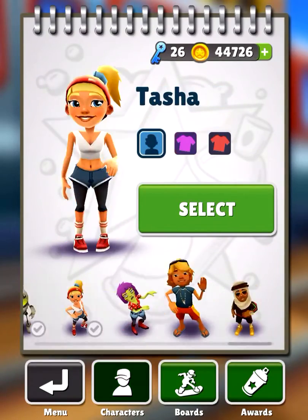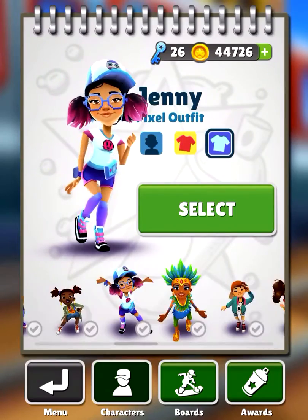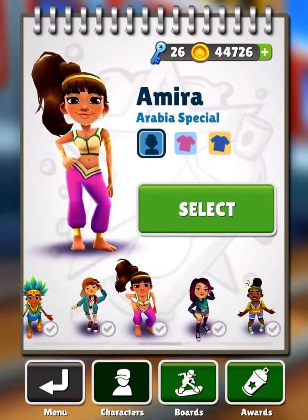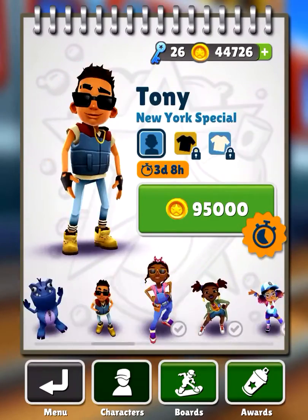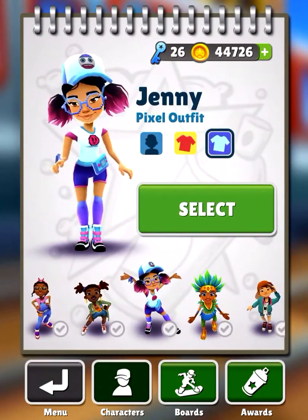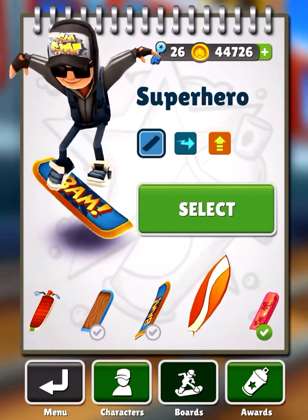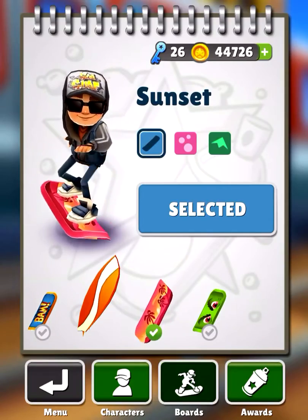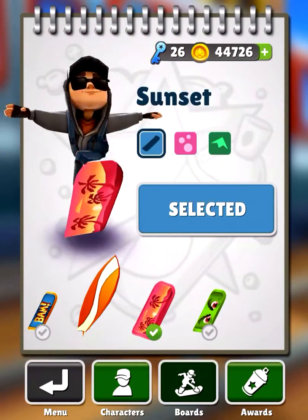My favorite character is probably going to have to be Jenny in her pixel outfit. And my favorite hoverboard is probably the sunset — I select the pink trail, which I'm probably gonna save up for.